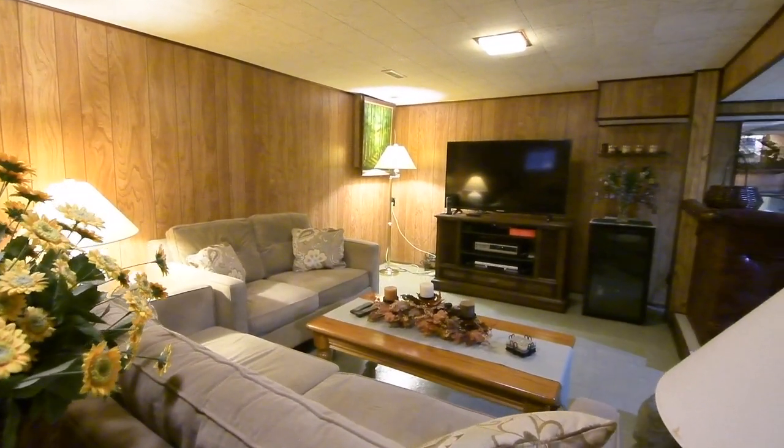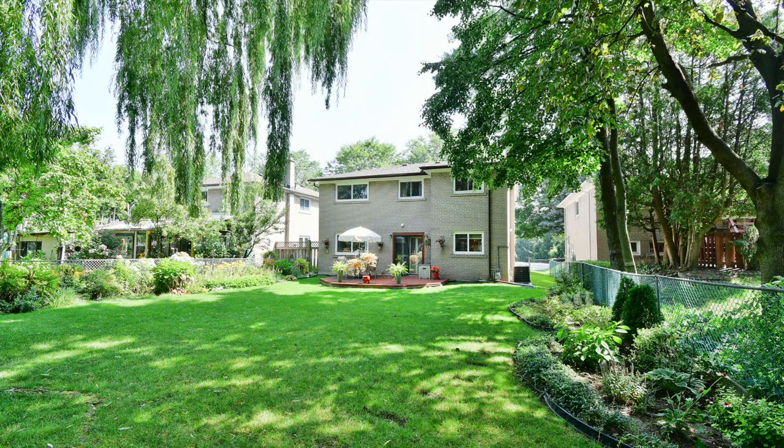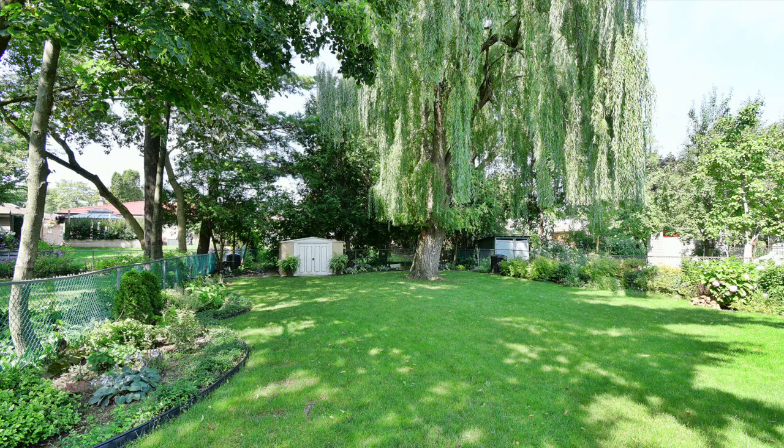The absolutely gorgeous backyard is an outdoor paradise. Its large entertaining deck overlooks a swath of greenery and has been the pride and joy of the original owners. Chain-link fencing allows for optimal light, gives the yard a park-like aura, and is lined with a wide variety of lush mature perennials. A shed provides seasonal storage, while neighboring trees and the graceful canopy of a majestic willow tree at the rear of the property provide shade.